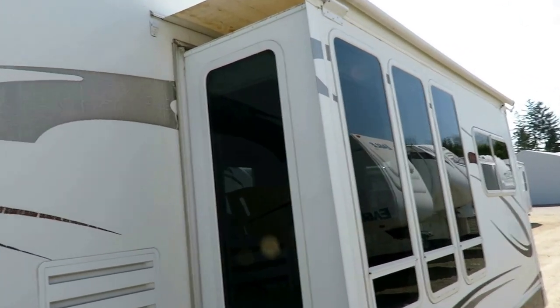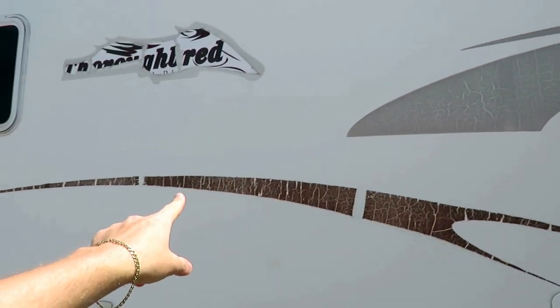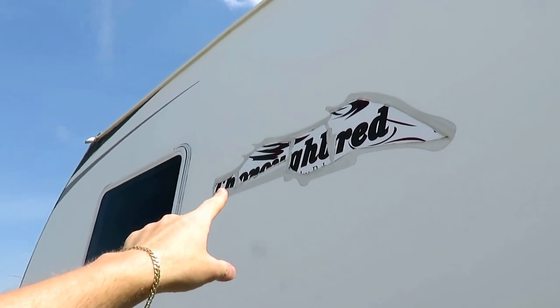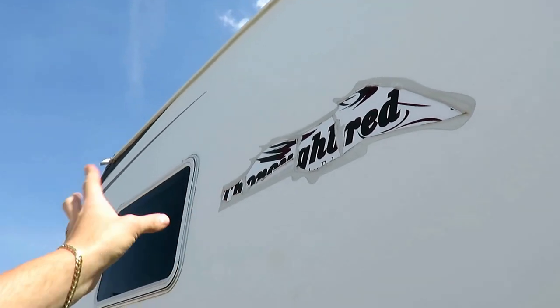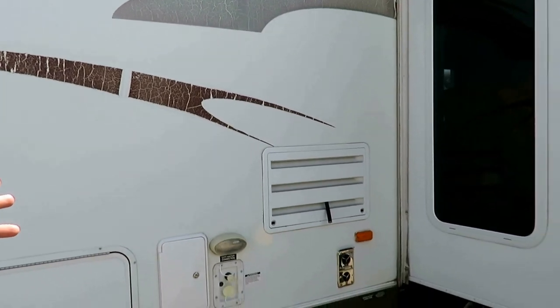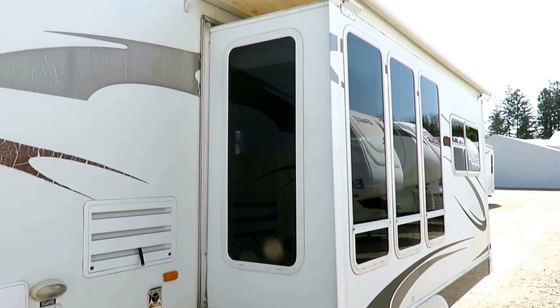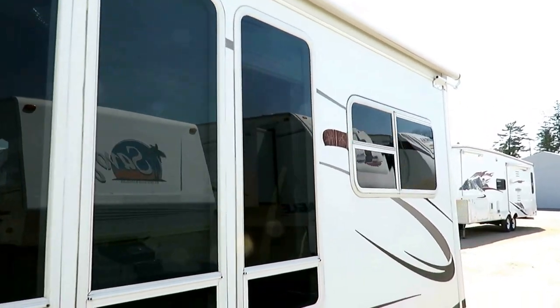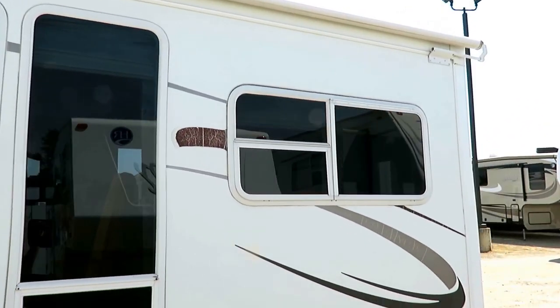Looking around, it's definitely been stored outside and the decals show that. But anywhere the decals would have flaked, it's been worked off and rubbed off. That tells me they washed the trailer on the exterior — that's a good sign of preventative maintenance because they got their hands on the trailer. If they see something that needs attention, they're going to take care of it.